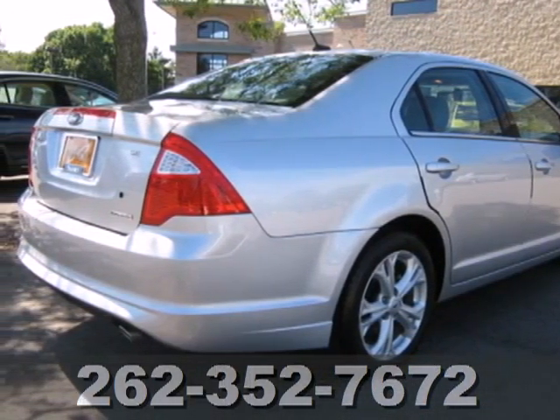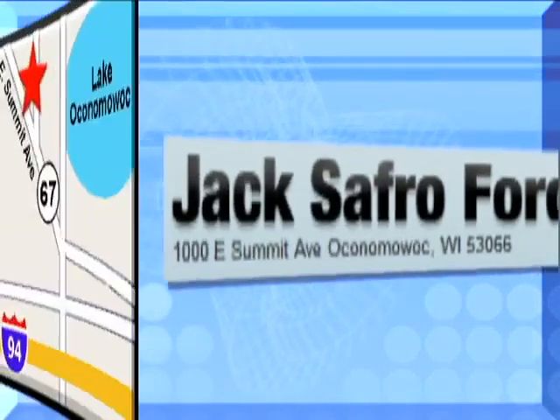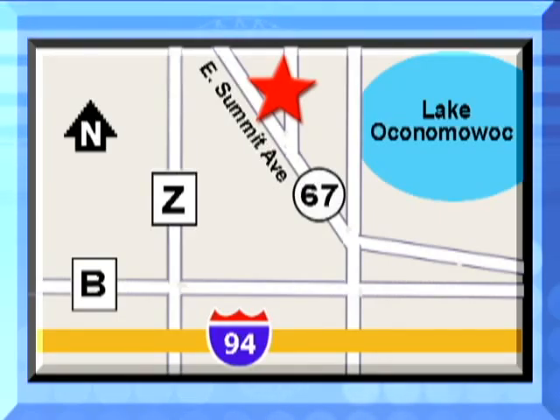Make it yours today. Jack Safro Ford is conveniently located two miles north of I-94 on Highway 67 in Oconomowoc. Call today.